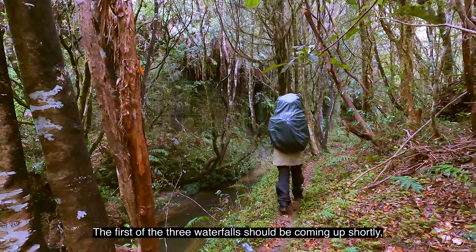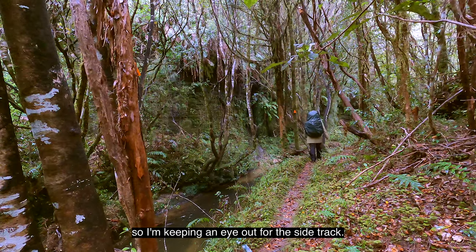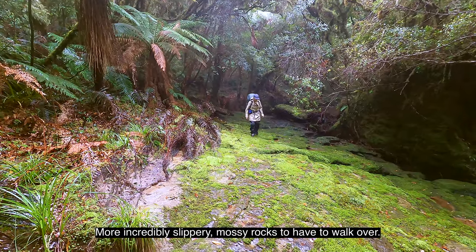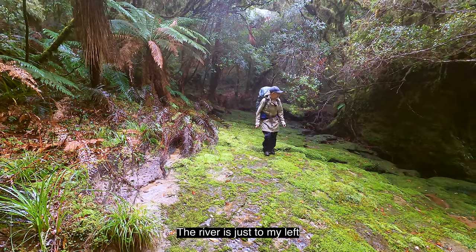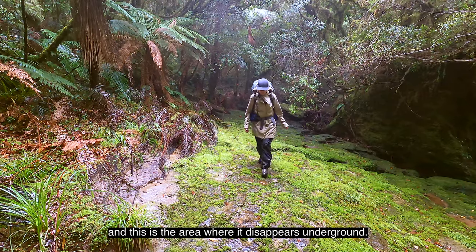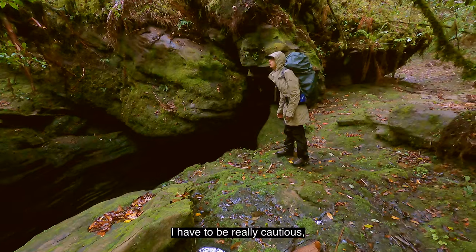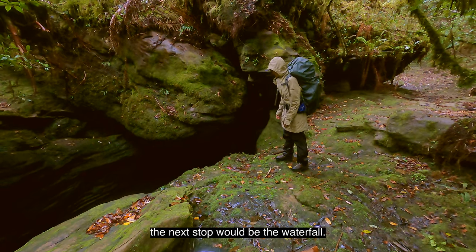The first of the three waterfalls should be coming up shortly so I'm keeping an eye out for the side track. More incredibly slippery mossy rocks to have to walk over. The river is just to my left and this is the area where it disappears underground. I have to be really cautious — if I slipped into the river there, the next stop would be the waterfall.